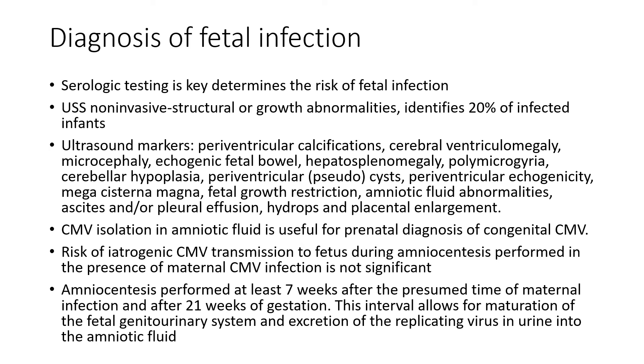Diagnosis of fetal infection: serological testing is key and determines risk of fetal infection. Ultrasound is non-invasive and can pick up structural or growth abnormalities, identifying 12 to 20% of infected infants. Ultrasound markers include periventricular calcifications, cerebral ventriculomegaly, microcephaly, echogenic fetal bowel, hepatosplenomegaly, polymicrogyria, cerebellar hypoplasia, periventricular cysts, periventricular echogenicity, mega cisterna magna, fetal growth restriction, amniotic fluid abnormalities, ascites, pleural effusion, hydrops, and placental enlargement.